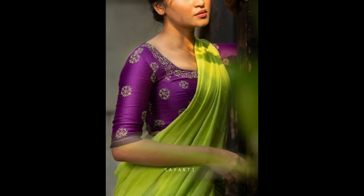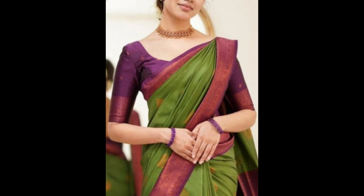Deep purple or violet provides a rich, regal contrast to green sarees. It's ideal for evening events, formal gatherings, and weddings.